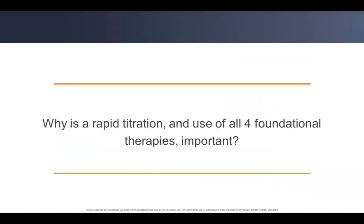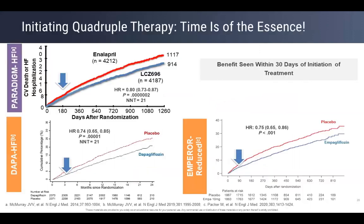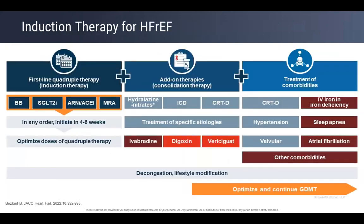Studies like PARADIGM, COPERNICUS, and EMPHASIS have all shown we get a better response when we do this. Rapid titration and use of four foundational therapy is important because of the trials including PARAGON-HF and the STRONG-HF trial. These all show patients get better when titrated this way. The aim is to bring them onto disease-modifying medication.